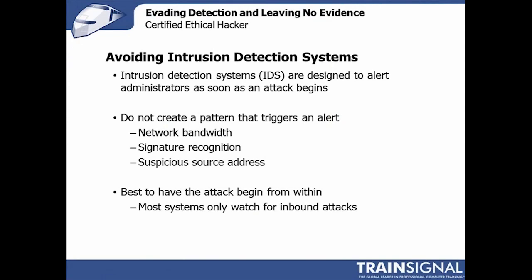Now that you've taken a look at getting rid of evidence on attacked systems like Windows XP, intrusion detection systems are certainly next up. Intrusion detection systems are designed from the outset to watch for bad behavior and scream and yell as loud as they possibly can the moment an attack occurs. Rather than worrying about covering tracks on intrusion detection systems, the best approach is simply to avoid them entirely.